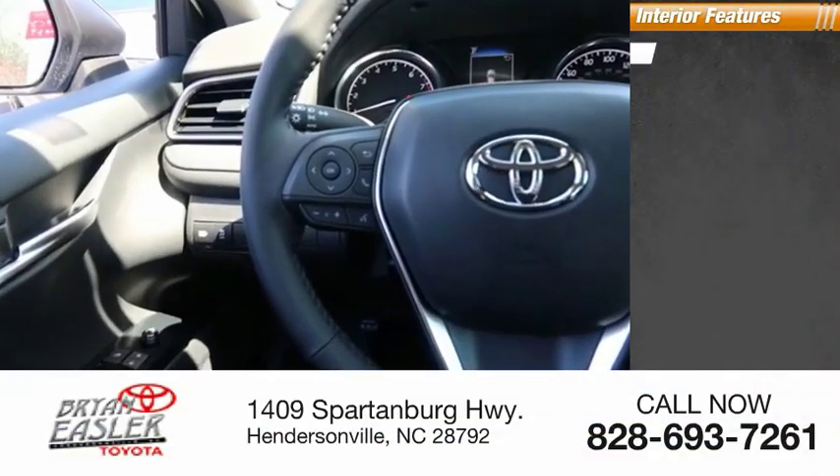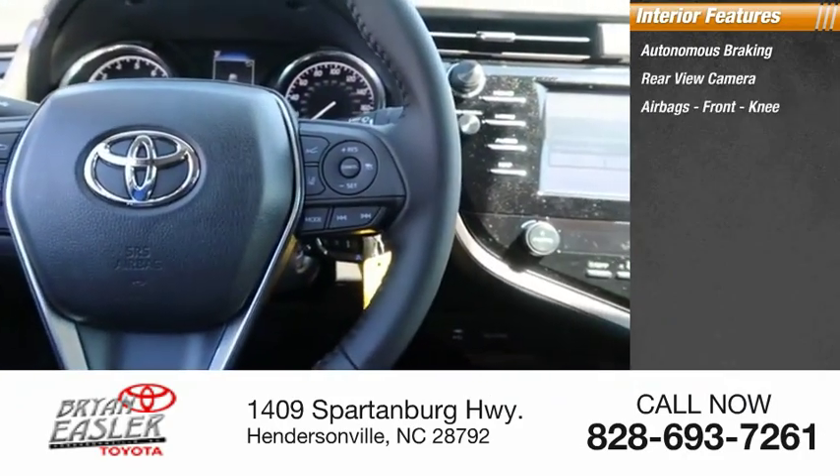Inside you'll find autonomous braking, rear-view camera, airbags, and front knee airbags.